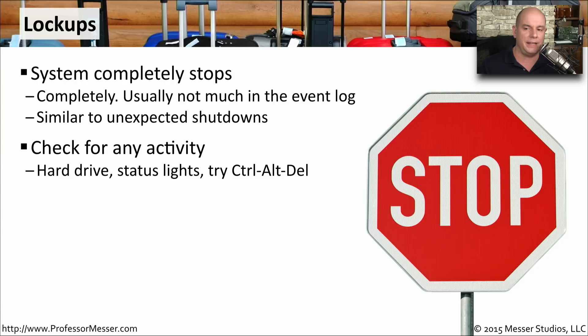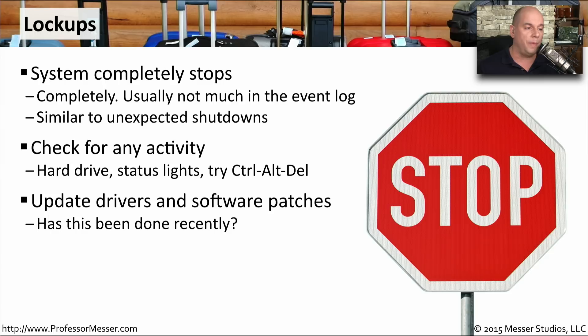Check the hard drive access lights — maybe there are some status lights. Try Control-Alt-Delete and see if you can prompt your operating system to get through whatever's hanging up the OS. See if you can at least get to a point where you can use some part of the computer. If you've updated drivers recently, you might want to roll back to a previous version, or if you haven't updated recently, it may be time to make sure you have the latest drivers installed.